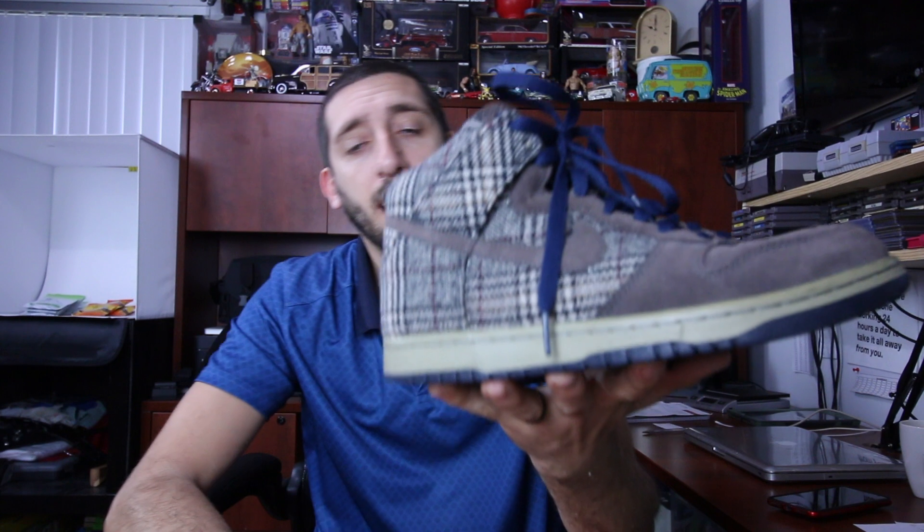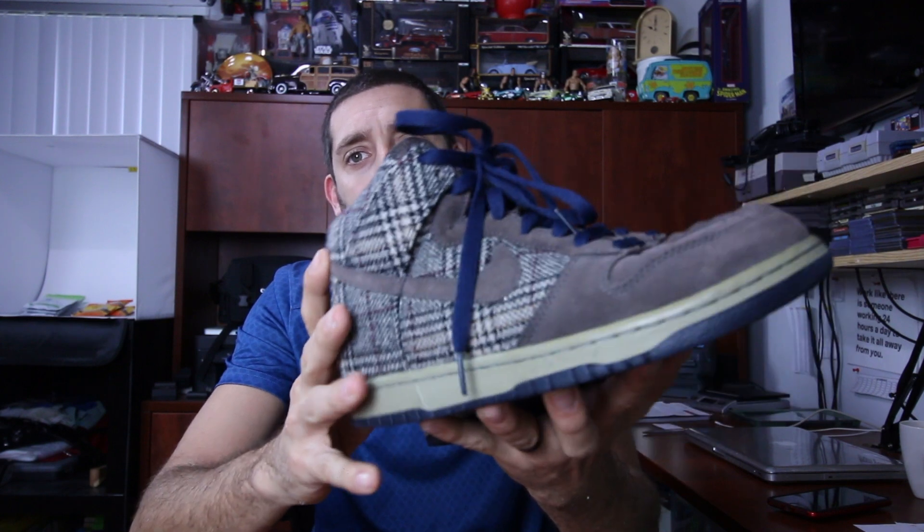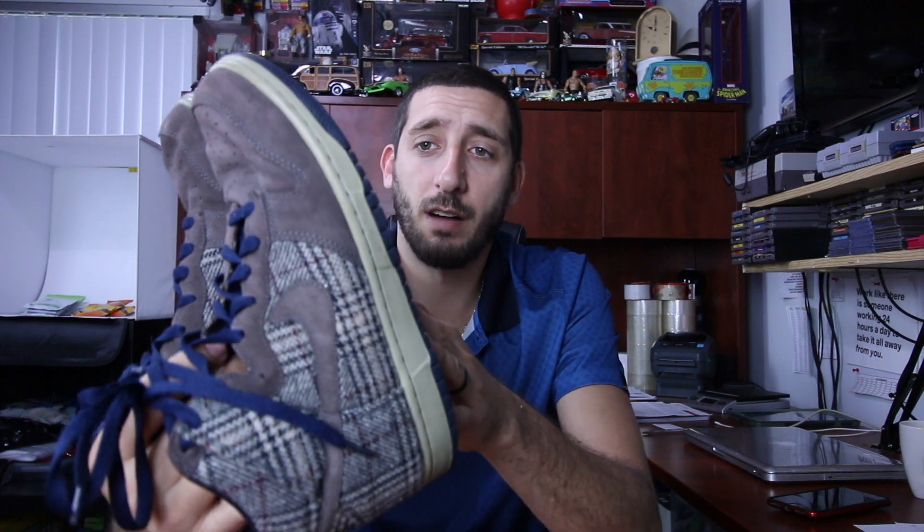Next up, I found these Nike High Tops. These are in great condition. I paid $10 for these. They're a smaller size — 7.5 — but comps for this style with the tweed were anywhere from $60 to $120. None were in this size, so I'm probably going to ask between $70 and $75, maybe $80 with best offer.